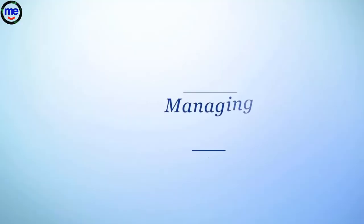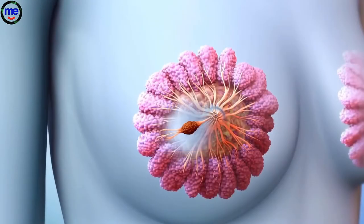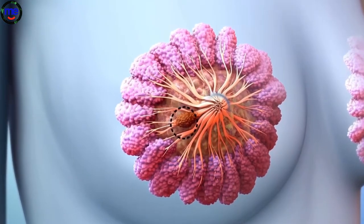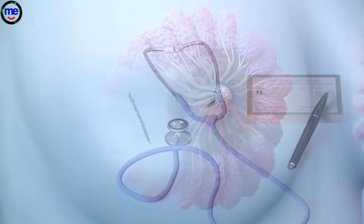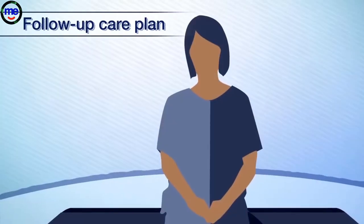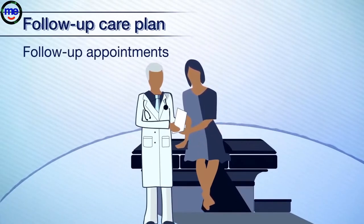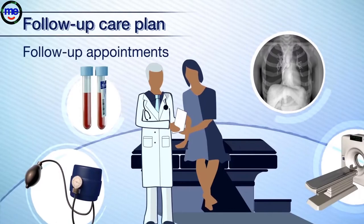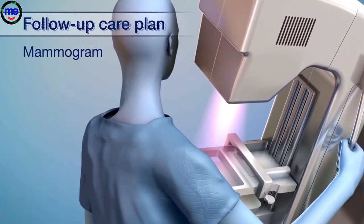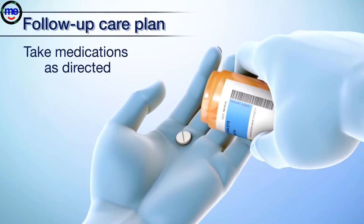You or someone you care about may have been diagnosed with breast cancer. Breast cancer is a type of cancer that begins in the cells of the breast. For many women, treatments for breast cancer may remove or destroy the cancer. Afterward, you should receive a follow-up care plan from your health care team. This includes going to follow-up appointments. Your doctor will want to make sure the cancer has not returned and check for health problems resulting from treatment. It's also important to get regular mammograms as recommended by your doctor. If you are on any medications, continue to take them as prescribed by your doctor.